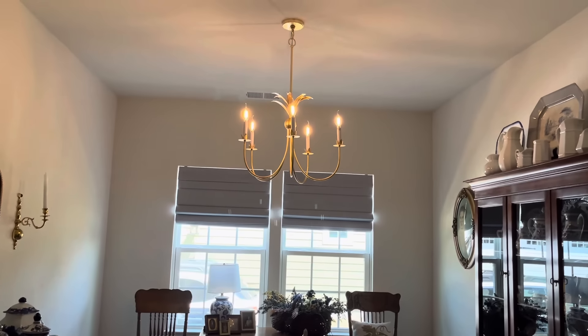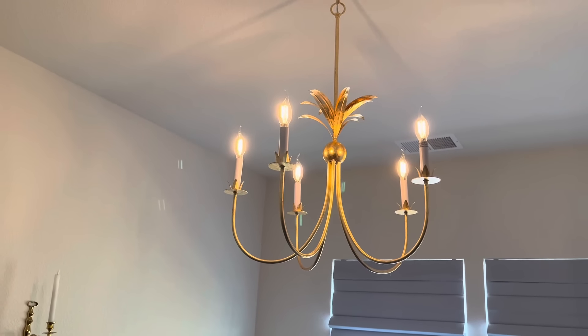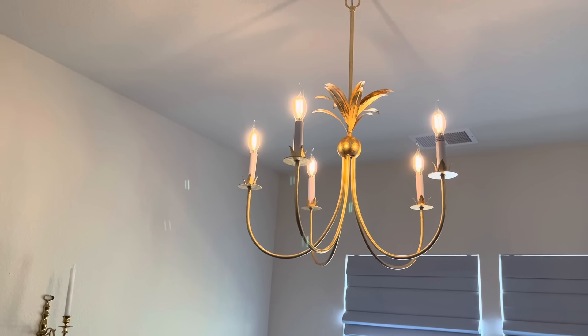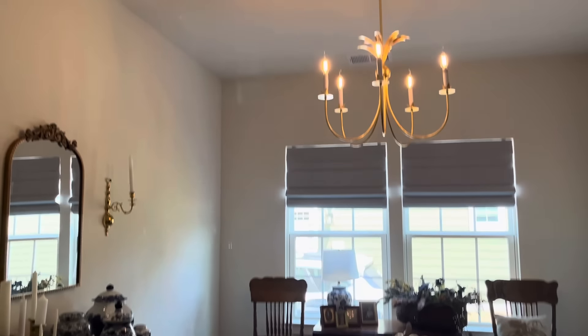We did hang our chandelier in the dining room. I think it's so pretty. I love that little top part — I don't know what it's called, but it looks like leaves coming out of the top. And Bodie likes it too.